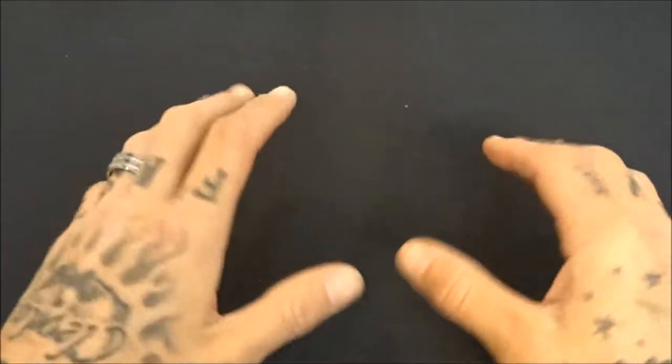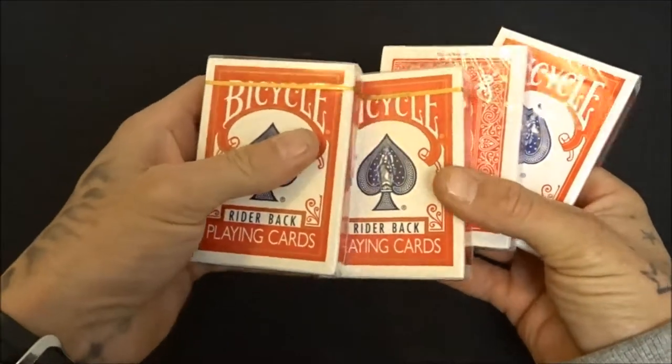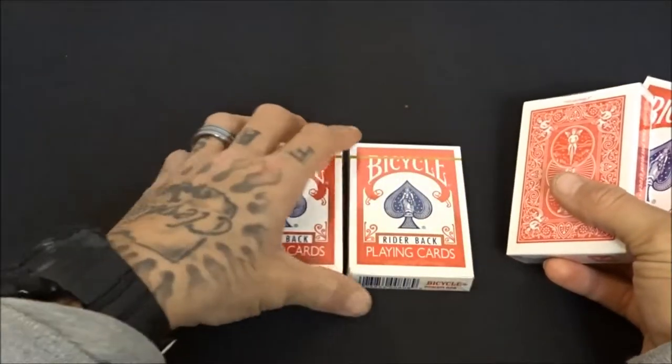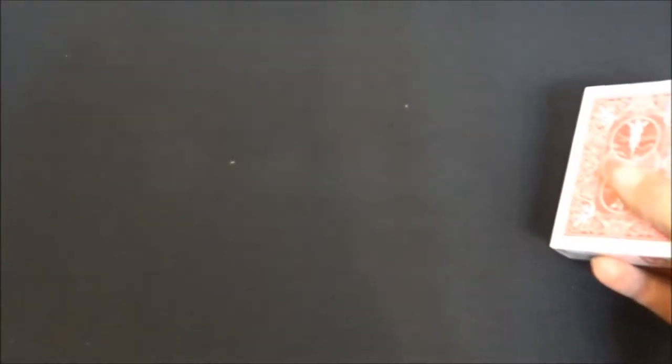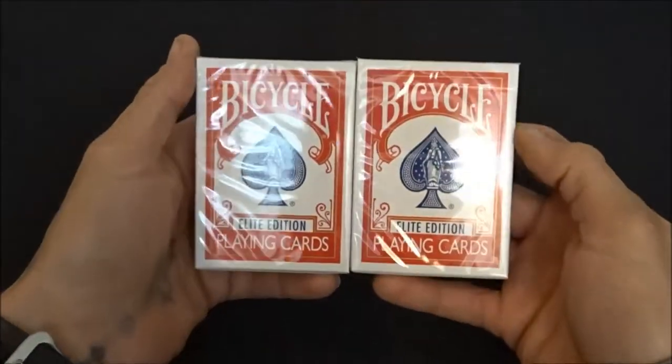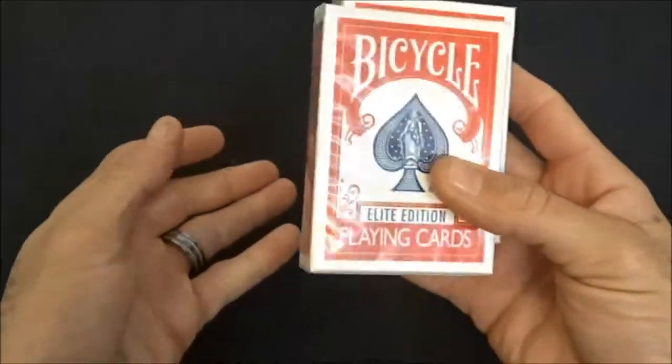Starting with my sealed new decks first. Right off the bat, gotta have my two Rider Back Richard Turner Gold Standard decks. And then of course I have two unopened Elite Edition cards from Penguin Magic as well — these are a must. Just did a review on these, go check the video out.